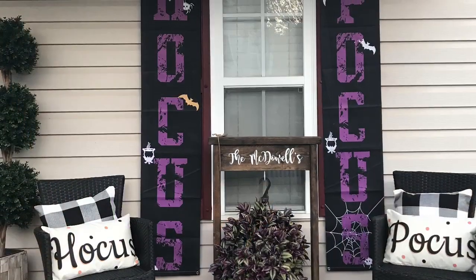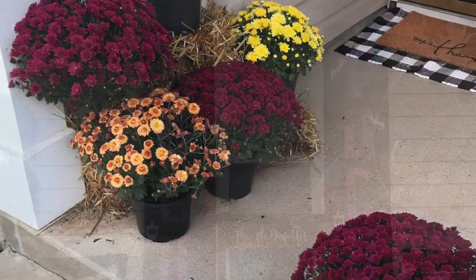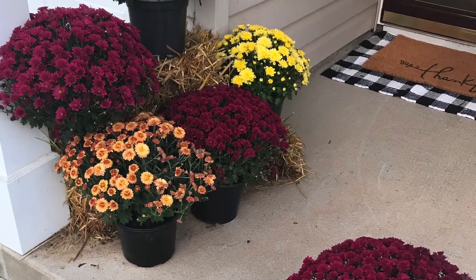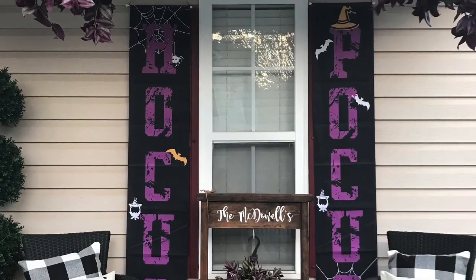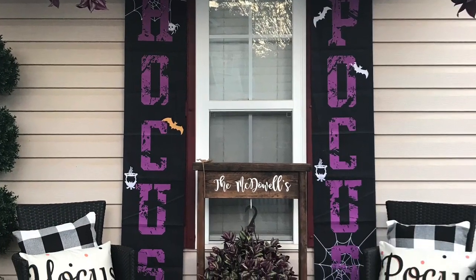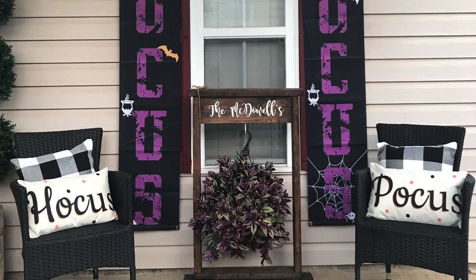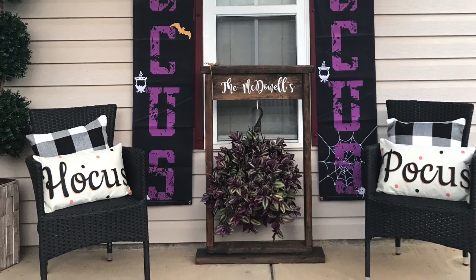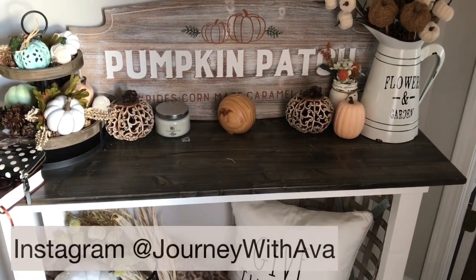Here is the final look of my Hocus Pocus Halloween themed porch — let me know in the comments what you guys think! I really like how everything pulled together. I used the same rug as I had in the fall decorate and it all came together really well. This is the front entryway and we're going to start out here and then work our way over to the living area.